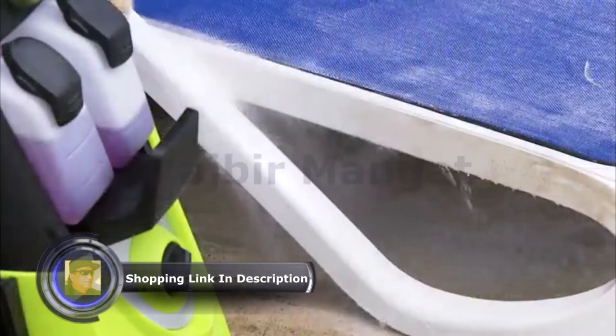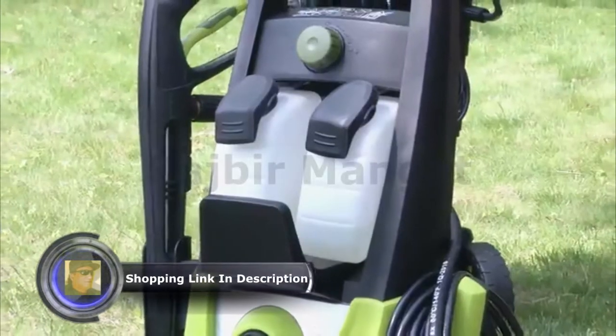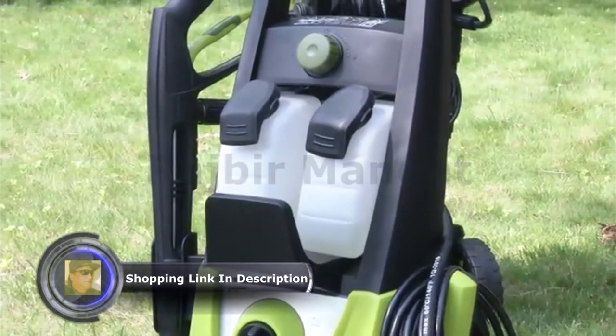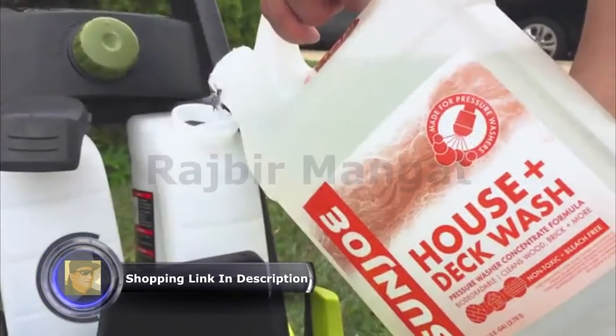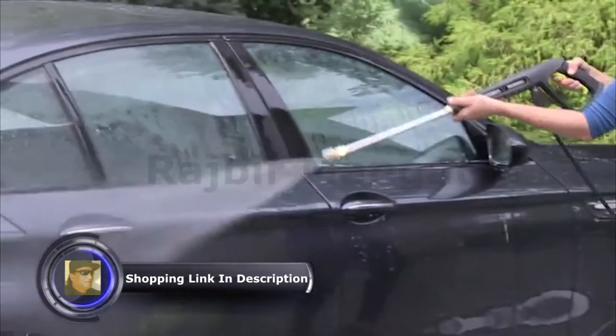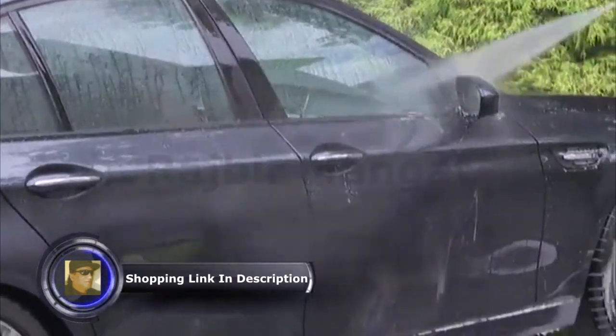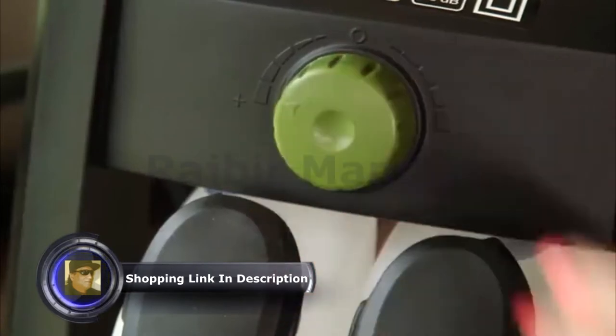The Sun Joe is equipped with a dual detergent tank. The dual 0.9-liter tanks allow you to store two different types of detergent. Want to power wash the house? Wash your car? Why choose? You can do both with just the simple turn of a dial.